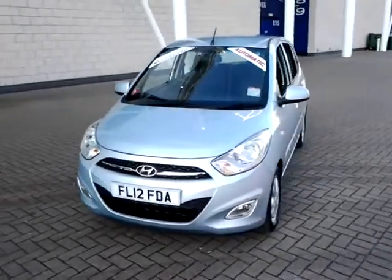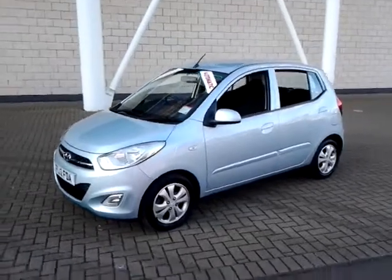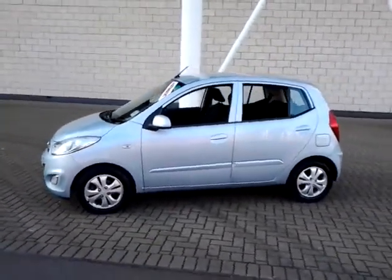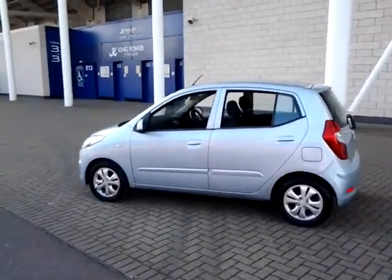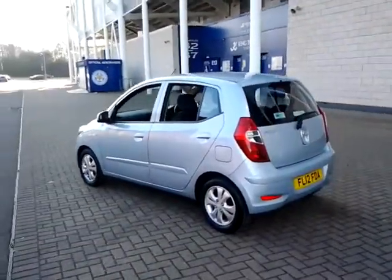Welcome to Sturgis of Leicester. Today we're looking at this 2012 12-plate Hyundai i10. This is a 1.2 Active automatic, finished in a light metallic blue with a cloth interior. It has covered just 18,940 miles with full service history.